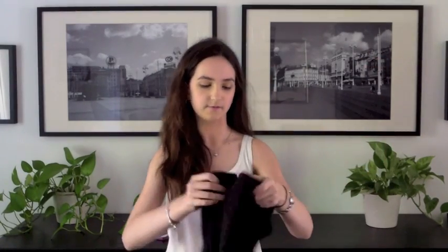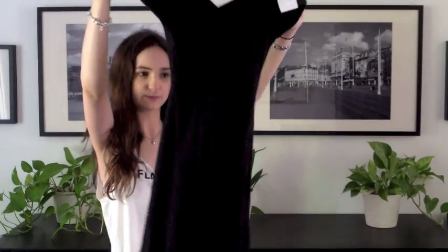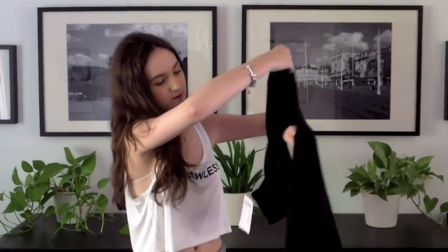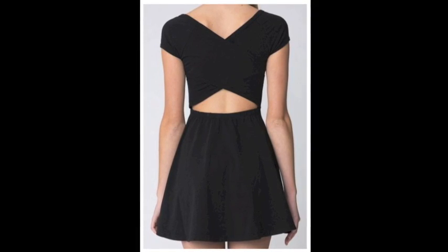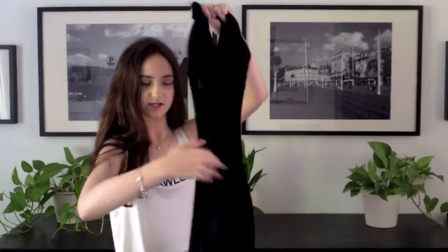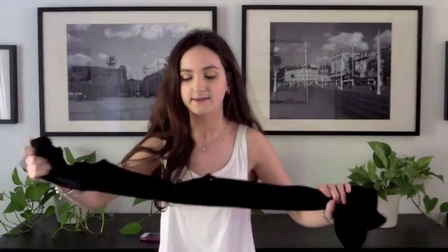And then the last thing I got at Brandy Melville was this dress. It's just a black dress — just plain black in the front. But then in the back there's like a cutout. You can't really see it on camera, but I might insert a picture right now showing you. It's just here — there's a cutout, and it looks really amazing on. I put it on and I was like, how can I not get this? It's amazing.